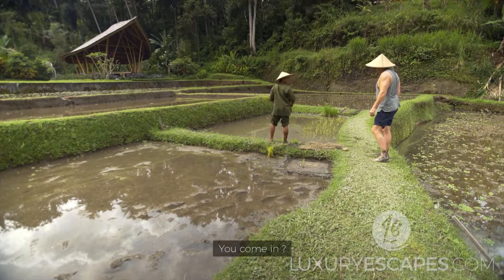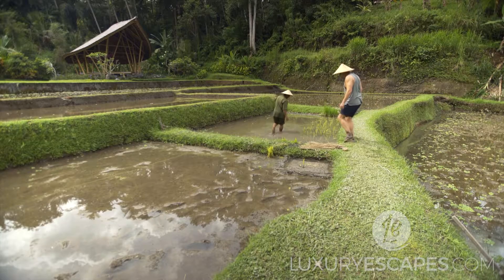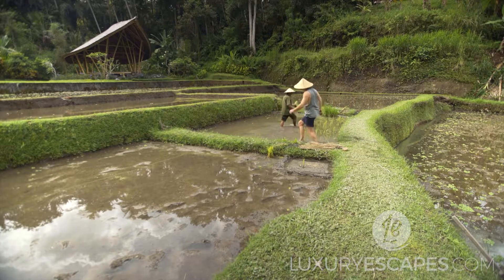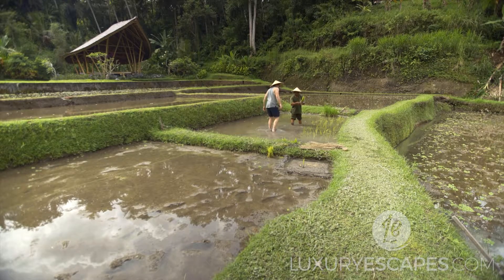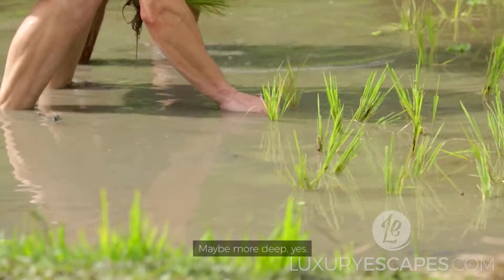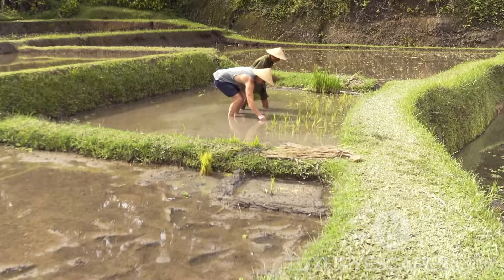Come in! Right, yeah, I'll come in for sure. Oh, nothing like a mud bath! Maybe go a bit deeper? Yes, deep — okay.